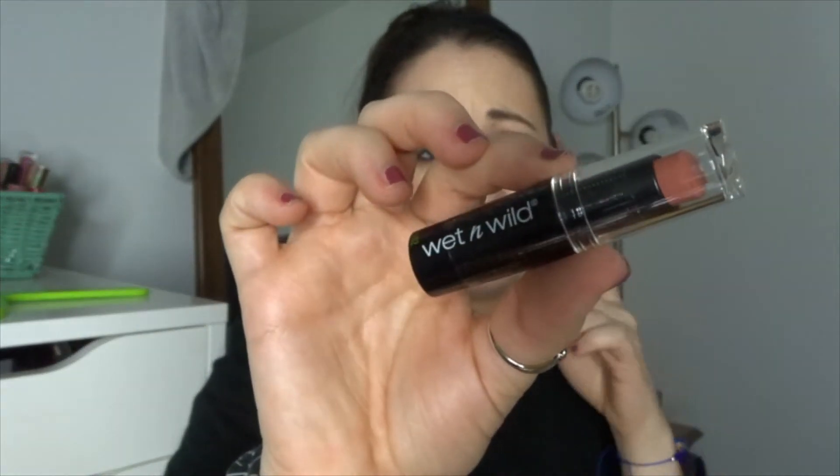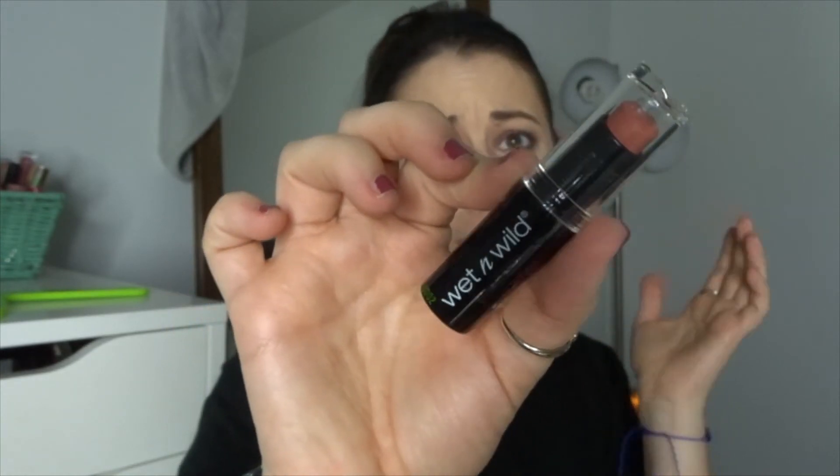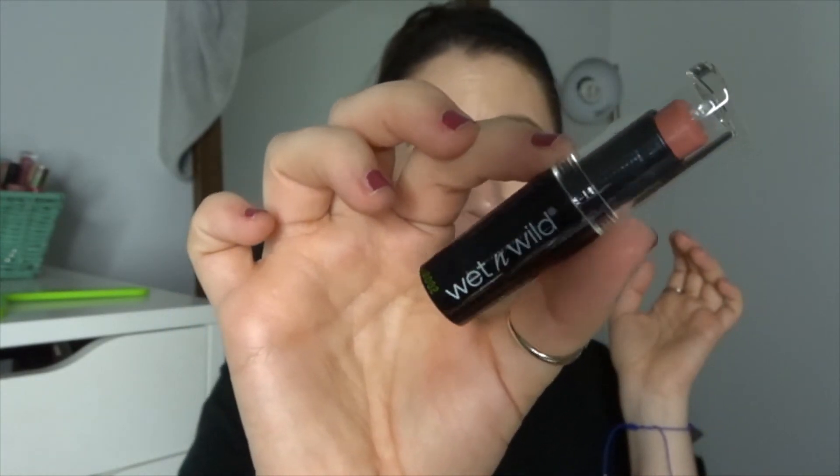I grabbed a Color Icon blush in Rose Champagne because I hear people talk about these — they're like an old-school Wet and Wild product but I can never find them. I grabbed another OG product, the Buried Alive lipstick. These are super super cheap, like maybe two dollars, and I hear people say that these are fantastic.